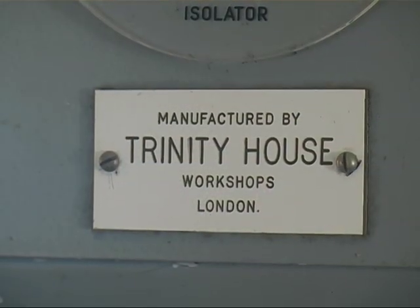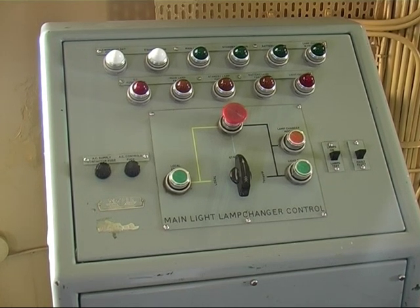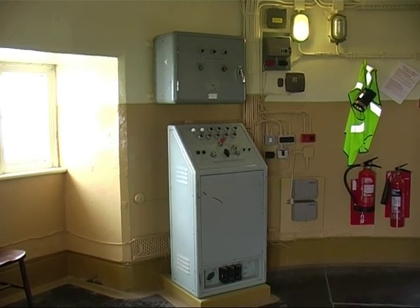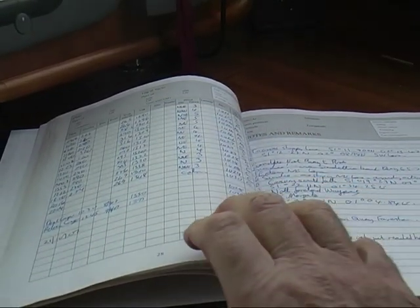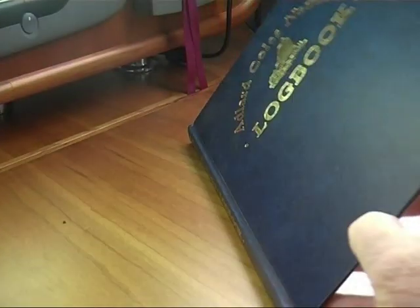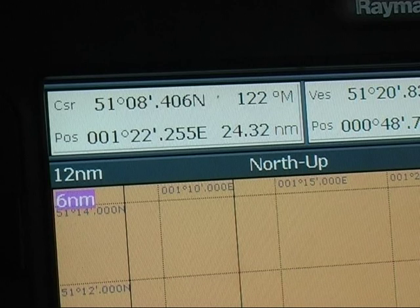The gravity system was used until the lighthouse became automated in the late 1960s. Automation meant the end of keepers — everything was controlled remotely. Computers and satellite navigation systems made the South Foreland redundant in 1988. On a small boat, the ship's log can be filled in manually, and GPS can give the boat's position within one metre.